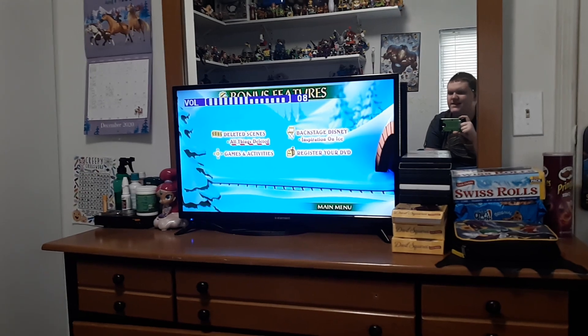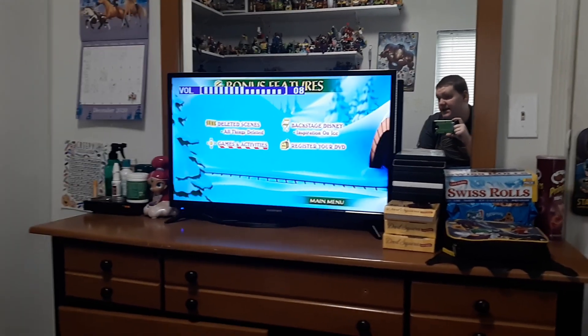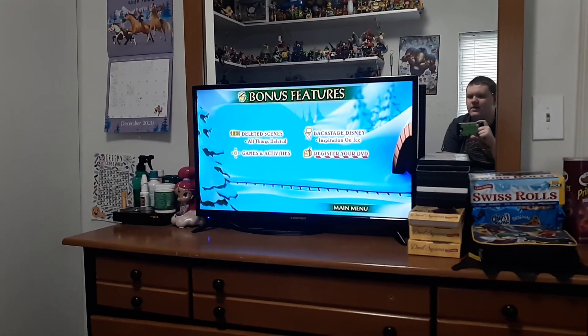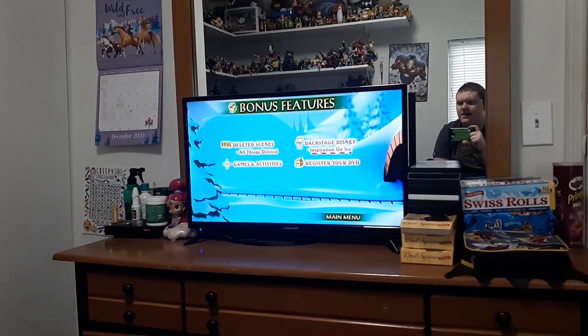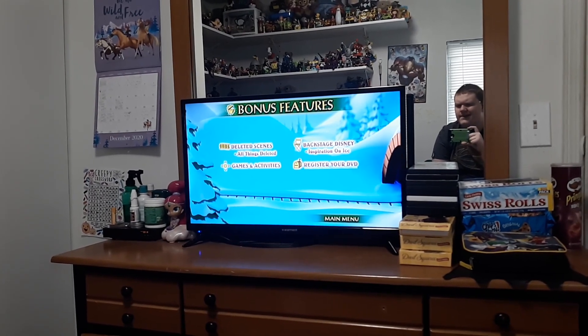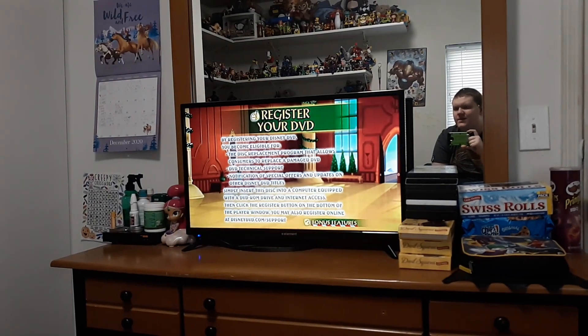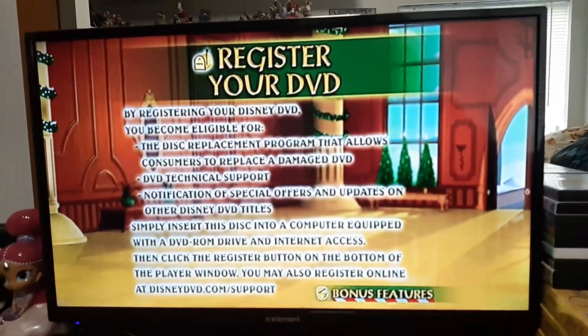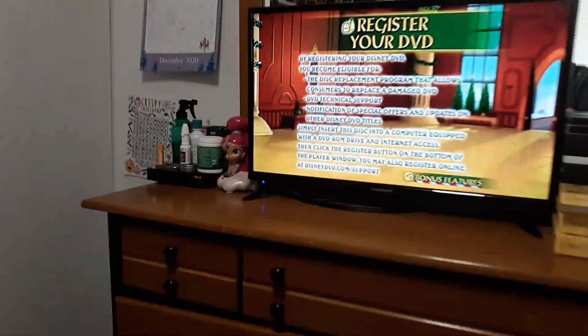We got Deleted Scenes, Games and Activities, Backstage, Appearance on Ice, and Register Your DVD. Let me try to get that up close so you can pause the video and read that if you want.